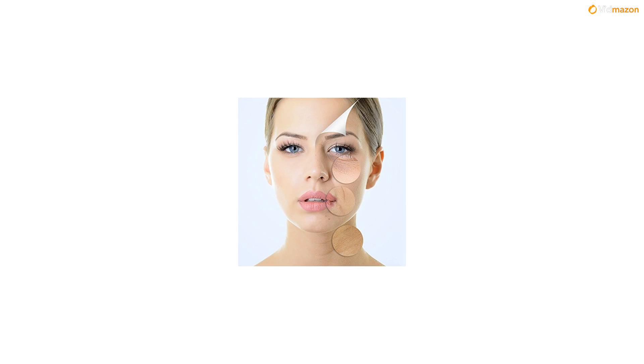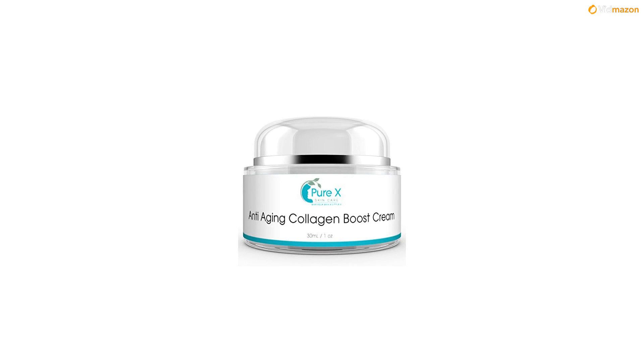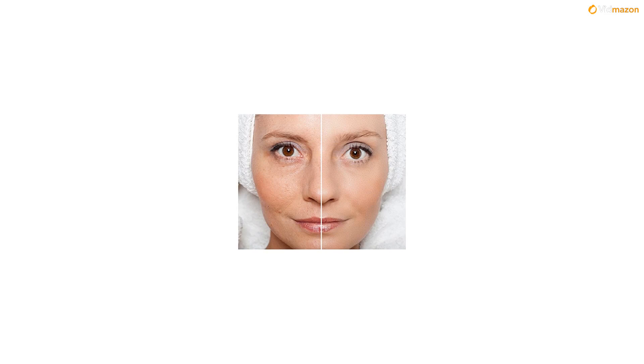It reduces water evaporation from skin, helps with sunspot and dark spot prevention, is ideal for dry skin, oily skin, and combination skin, combats the effects of the environment, and reduces signs of acne scars. Anti-aging skincare is best started as early as possible, because prevention is better than cure.